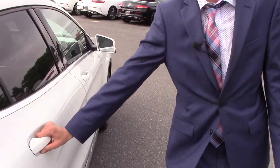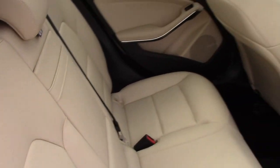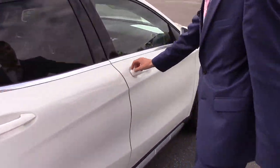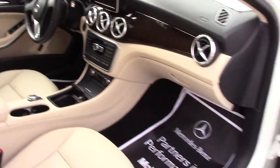Moving on to the interior, we have a beautiful interior option. It's this beige with black combination. The leather is in absolutely amazing condition — no major scrapes or tears in the seats. Moving to the front we can see even more of that beige and black combination, and you get a glimpse of that wood trim as well.